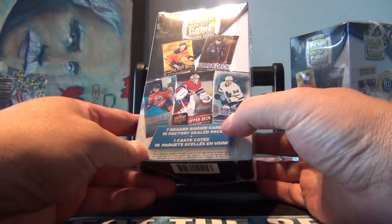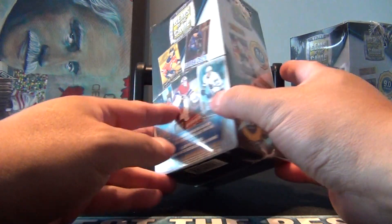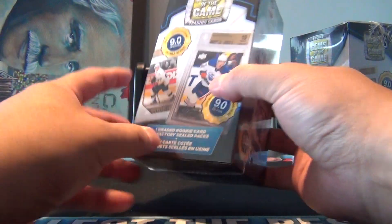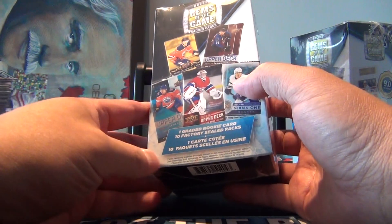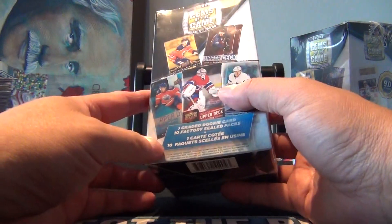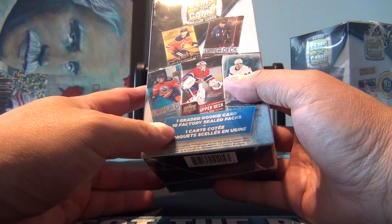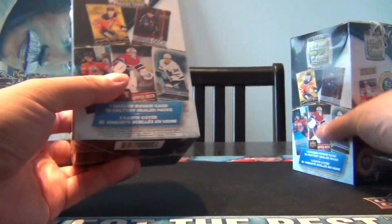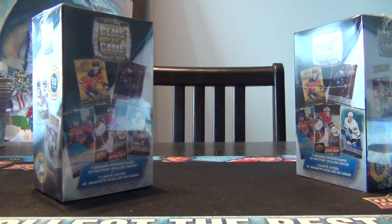I remember these coming out a while ago where you got the ten factory sealed packs, but I don't recall the graded rookie card. They show Crosby, they show McDavid, Marner, they show all the good packs. I'm pretty sure you're not going to get any of those. These cost me $32 Canadian each. Thought we'd give it a shot and see what we get.